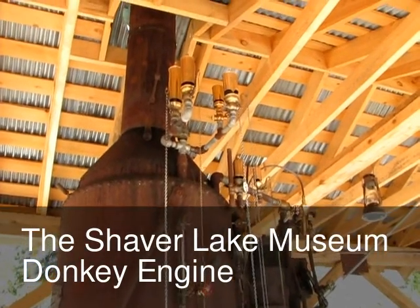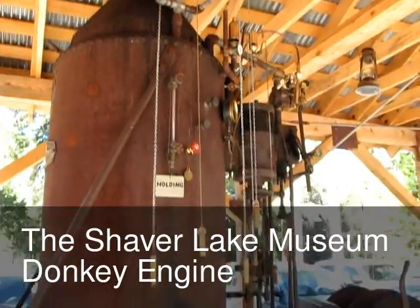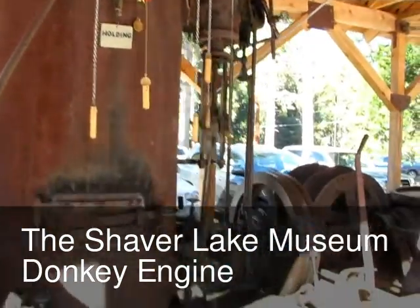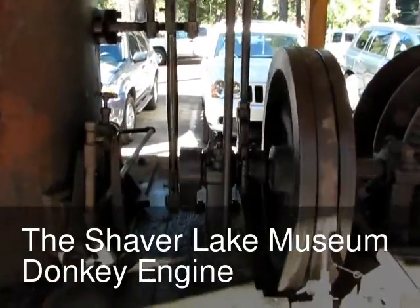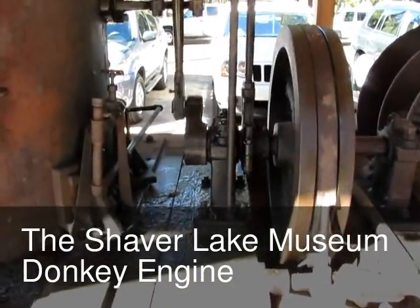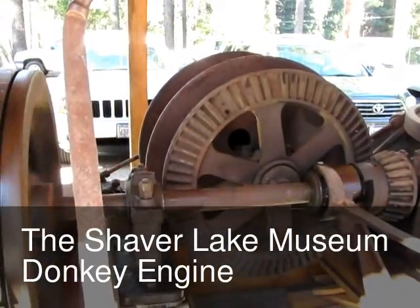Incredible collection of whistles. You can warm your biscuits with that boiler.